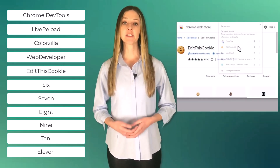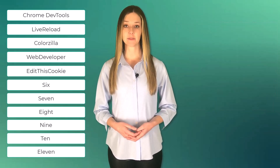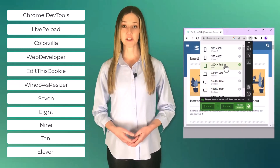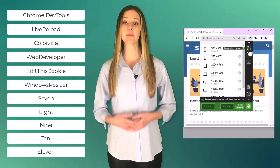Number five, Edit This Cookie. Edit This Cookie allows developers to view, edit, delete, and add cookies, making it easy to test cookie-based functionality. Number six, Window Resizer. Window Resizer allows developers to test their website's responsiveness by simulating different screen sizes.